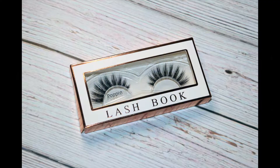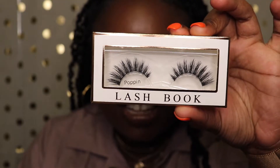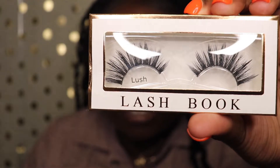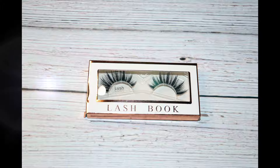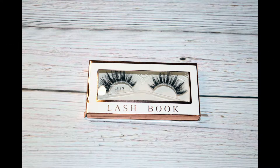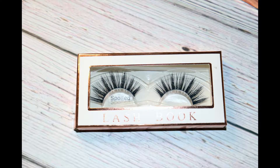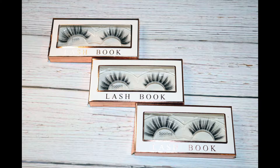Let me show you which ones I'm going to put on today. These are in the style Poppin. I have three different ones for you — these are in the style Lush, and I really like the Lush, I'll probably use it a lot more. And then these are in the style Spoiled. All of these are natural lashes and they come in very classy packaging.